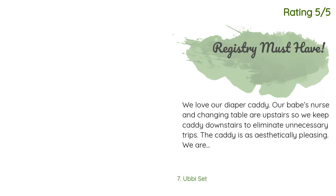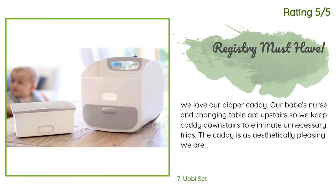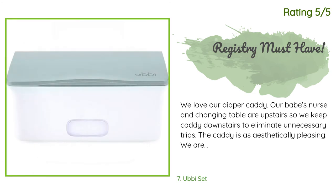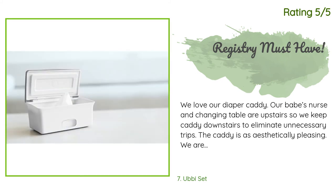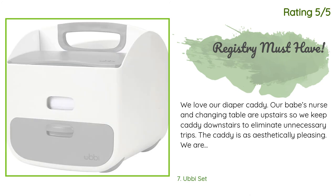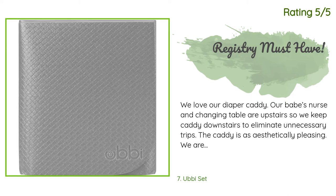Another happy customer said: We love our diaper caddy. Our baby's nursery and changing table are upstairs, so we keep the caddy downstairs to eliminate unnecessary trips. The caddy is aesthetically pleasing. We are able to fit almost an entire small package of diapers. The wipe weight is a nice addition, allowing me to grab wipes with one hand. The little drawer is actually pretty spacious — we keep diaper rash cream, a thermometer, gripe water, gas drops, and spare pacifiers in there.